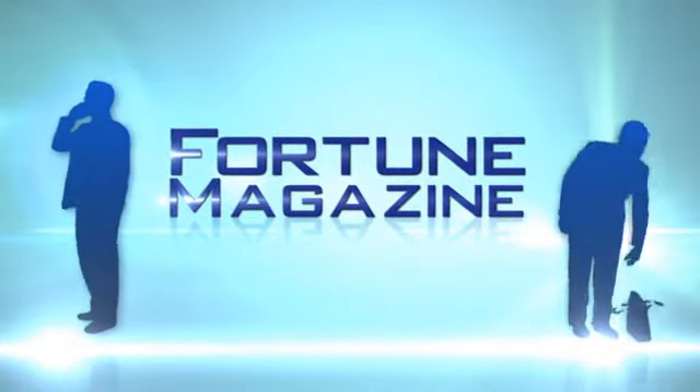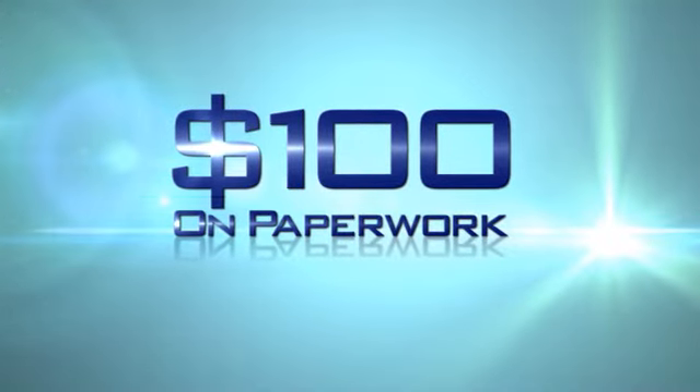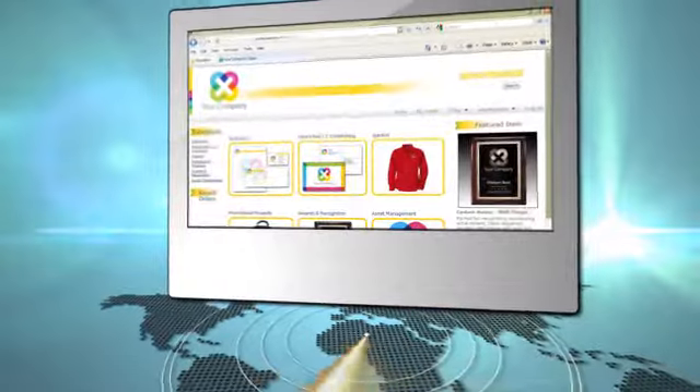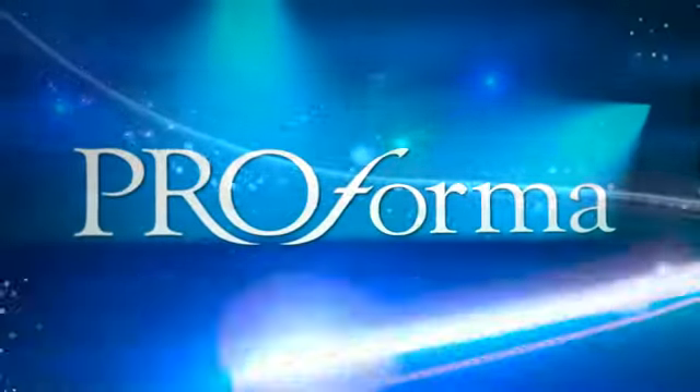Fortune Magazine says, on average, companies spend $100 on paperwork each time they make a purchase. Moving those transactions to the web could slash costs by 90%. To help make this cost-saving transition,